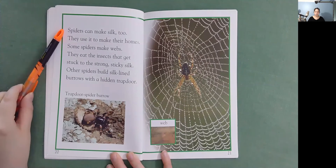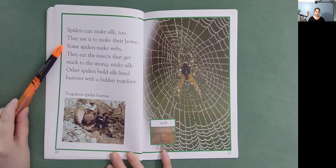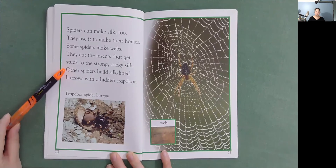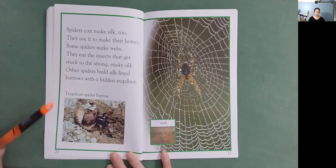Spiders can make silk too. They use it to make their homes. Some spiders make webs. They eat the insects that get stuck on the strong, sticky silk. Other spiders build silk-lined burrows with a hidden trap door. Here's a trap door spider burrow. And here's a spider web.